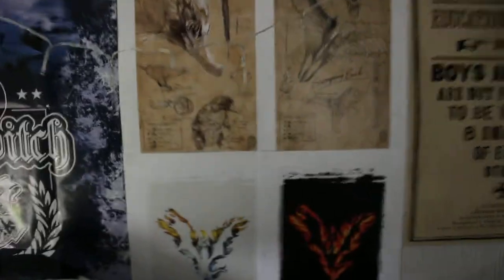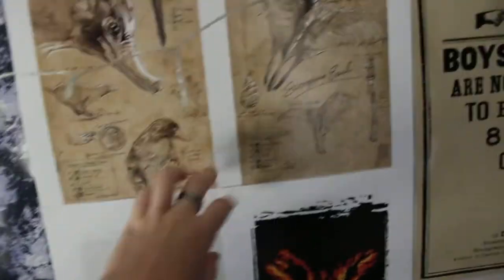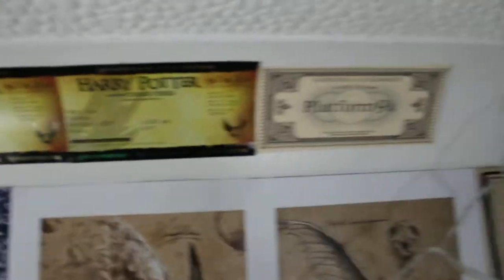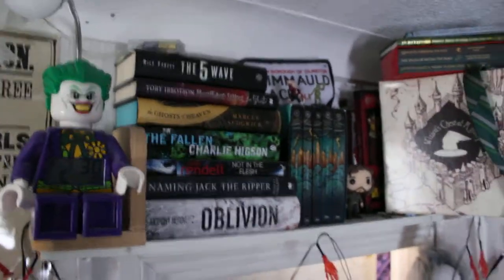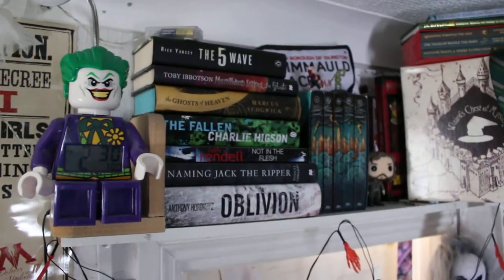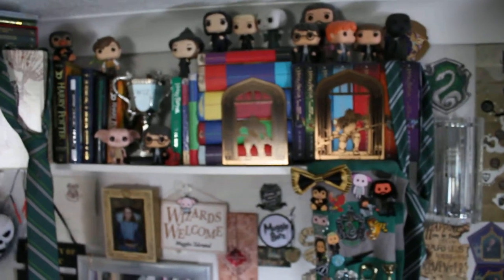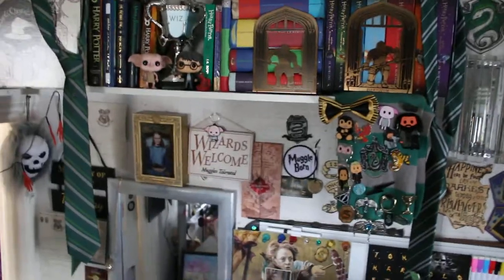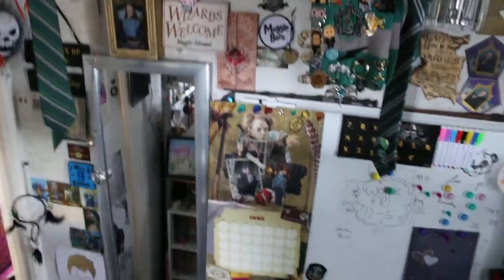These are from Comic Con. These pieces are from Comic Con - I got these two last year and these two this year. My Cursed Child tickets. Platform nine and three quarters. This last video was an absolute state, but now we have semi-organisation. And my beautiful piece of pride and joy, my Harry Potter wall.